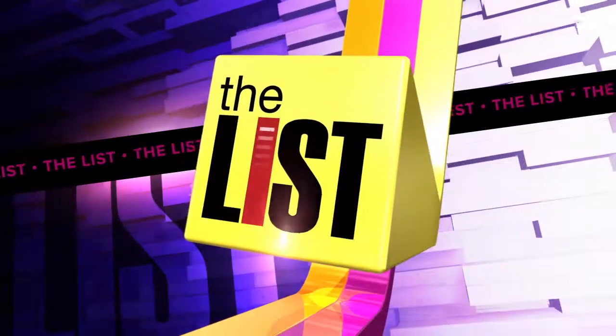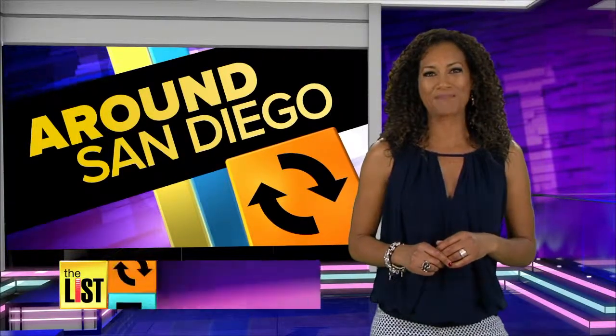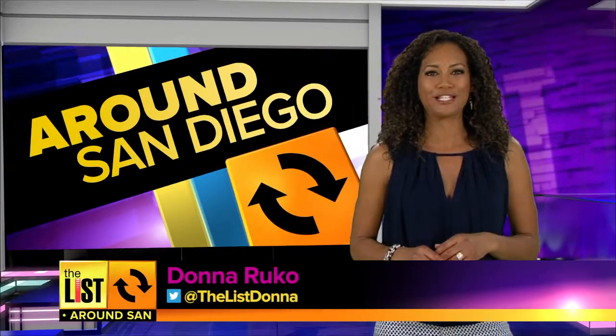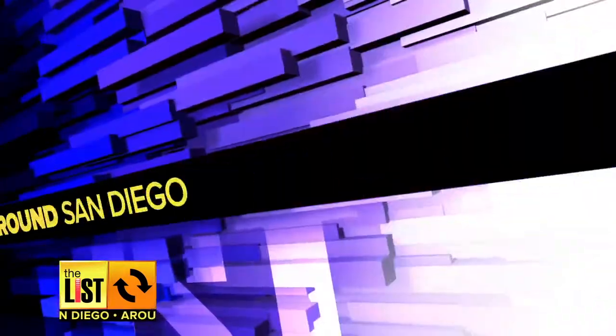Hey everyone, welcome back to The List. Layering up — that's the simple way to explain 3D printing. The high-tech process continues to grow in popularity. Larissa Wall goes high-tech around San Diego.